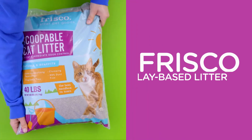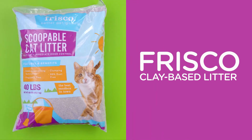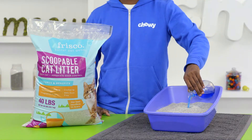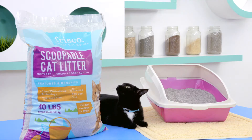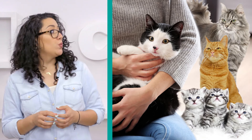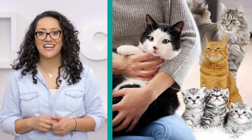Need a litter that locks in moisture to form extra hard clumps? Frisco's clay-based litter is where it's at. Its unique deodorizing system helps eliminate smelly odors, making it powerful enough for a multi-cat household. You can never have too many cats. That's a lot of cats.